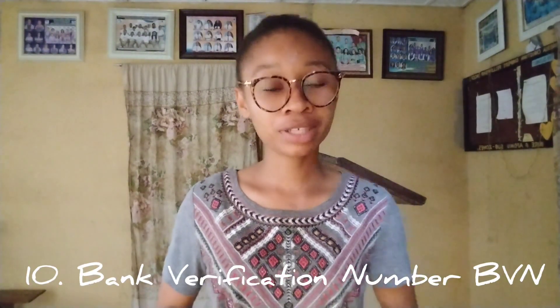Number ten: your BVN. I'm telling you this because it almost put me into trouble. If you don't have a BVN card, write it down somewhere and go with it because you'll be needing it — new accounts will be opened for you at camp. So go along with your BVN.